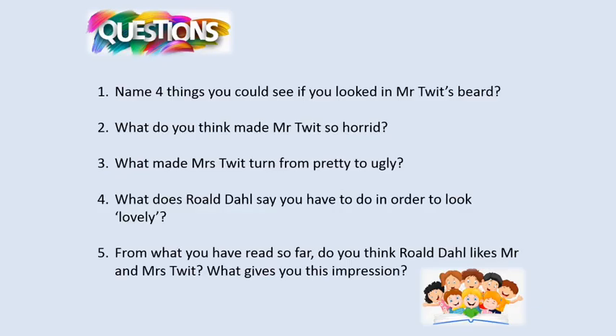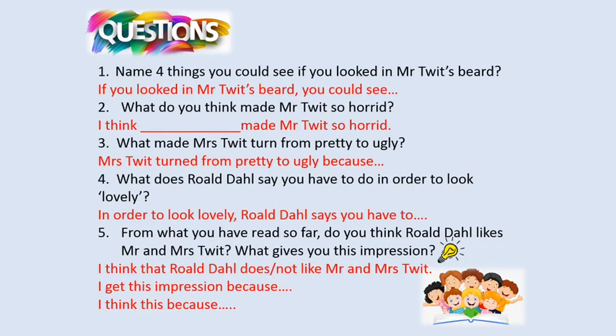Right, so I've got some questions for you to answer about what we've read. Number one: name four things you could see if you looked in Mr. Twit's beard. Number two: what do you think made Mr. Twit so horrid? Number three: what made Mrs. Twit turn from pretty to ugly? Number four: what does Roald Dahl say you have to do in order to look lovely? And number five: from what you have read so far, do you think Roald Dahl likes Mr. and Mrs. Twit?